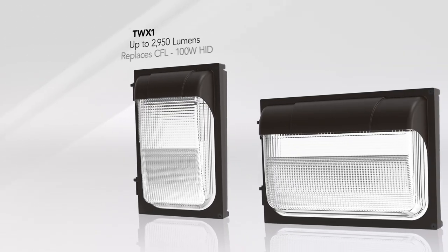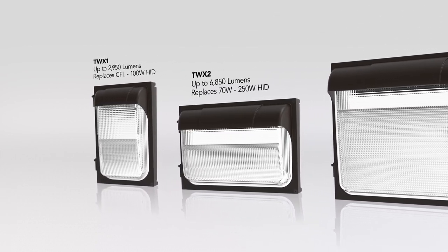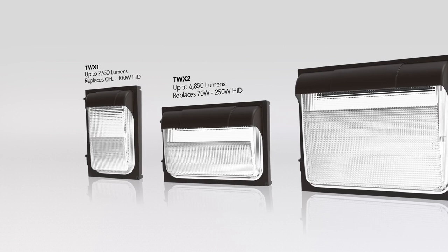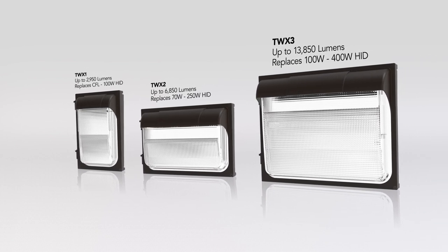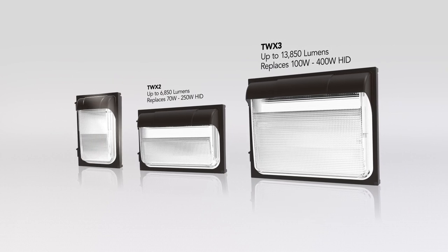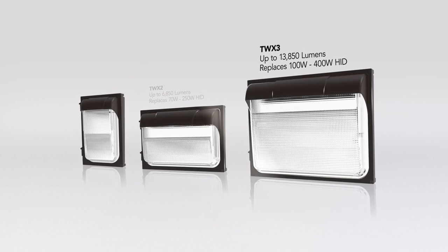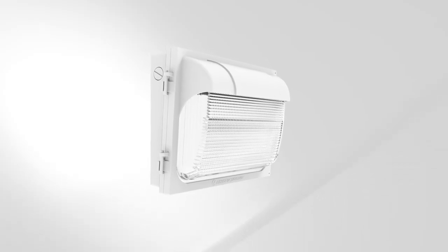Customers looking for a complete, high-quality, price-competitive line of traditional wallpacks will embrace the Lithonia Lighting TWX LED family, making it their go-to solution for replacing all HID wallpacks, no matter the shape, style, lamp wattage, voltage, or lens material.